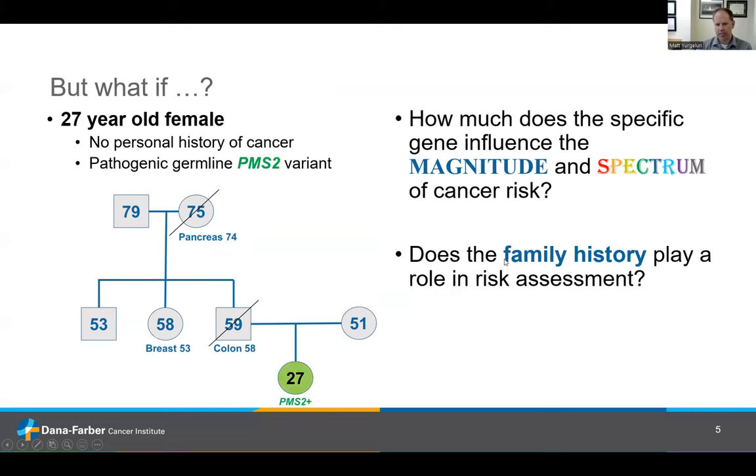What if we change this? What if it's a 27-year-old woman instead with a PMS2 alteration, not MSH2, where maybe the family history is a little more subtle — her father having colon cancer but not ureter cancer, her mother having breast cancer and pancreatic cancer, and her aunt having a history of breast cancer? How much does the specific gene influence the magnitude and spectrum of risk that we see in Lynch syndrome?